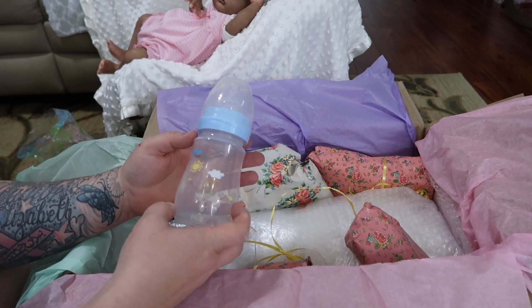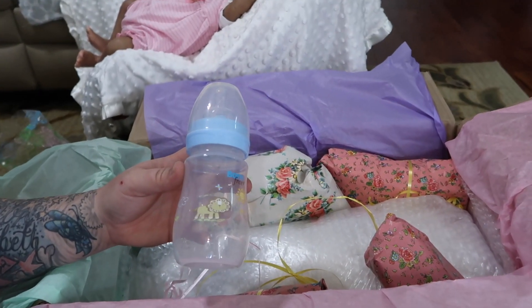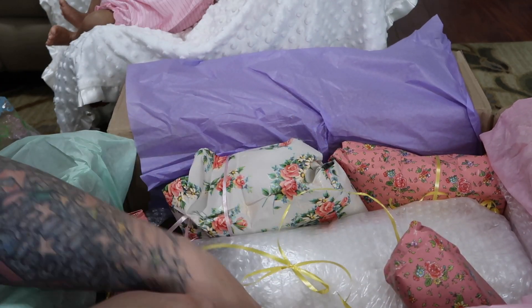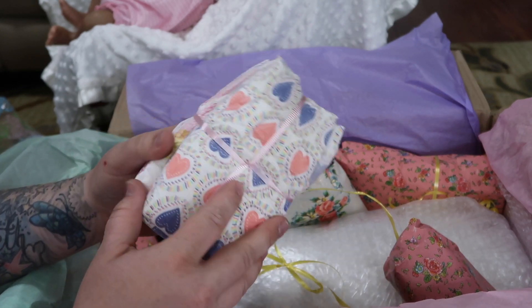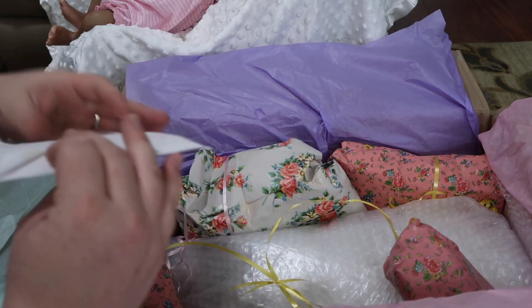Oh cool, I don't have this bottle — it's always nice to get a bottle I don't have. Thank you, Linda. More Honest Diapers! I think I'm actually out of both of these, or I don't have them in that size for sure. And then this is her paperwork.